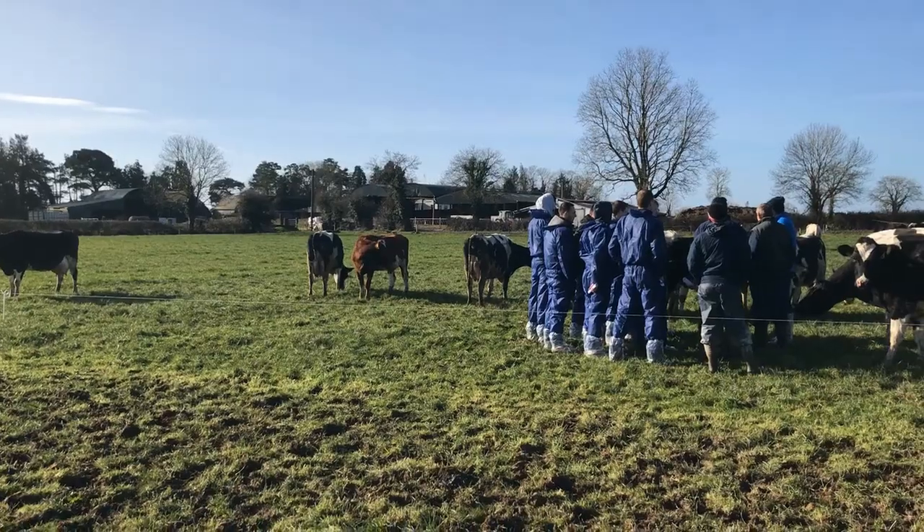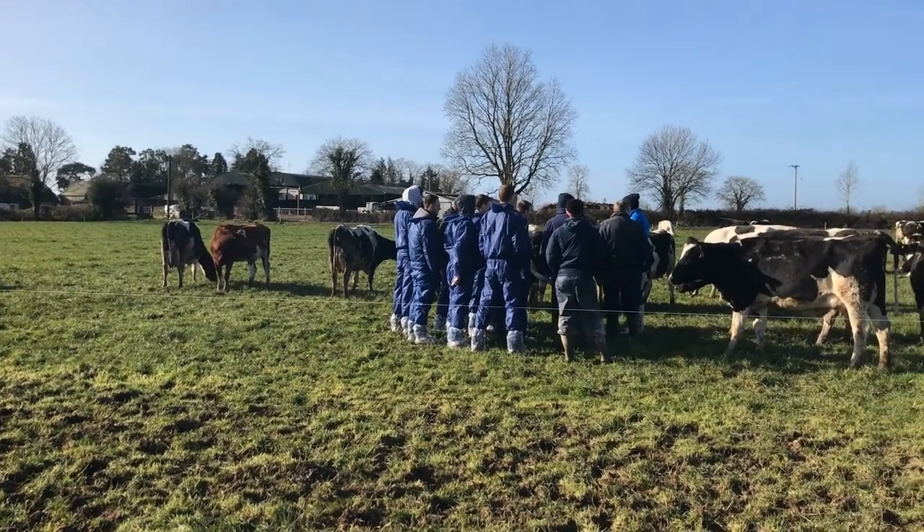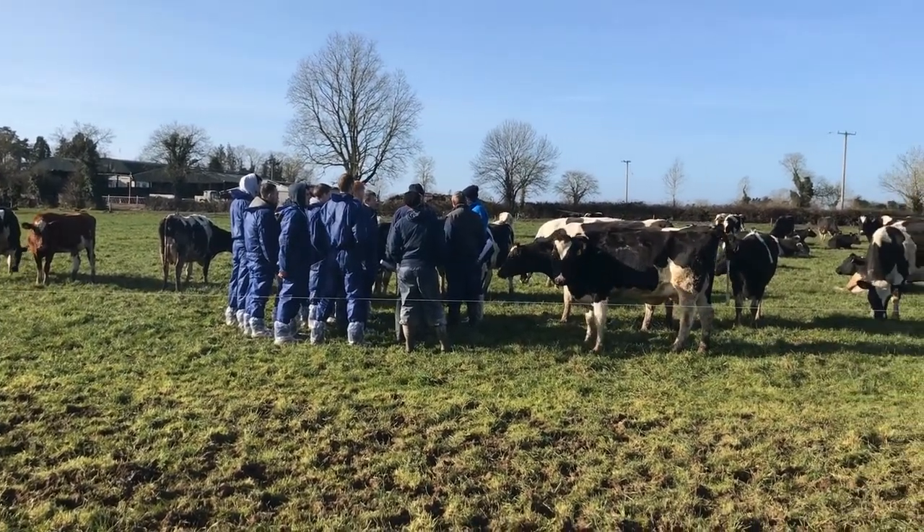Today we're with Pat Dillon here in Cuffs Grange in County Kilkenny. He's a Tiagas Glanbia monitor farmer. We're going to follow Pat through the year through his grazing right through the year.